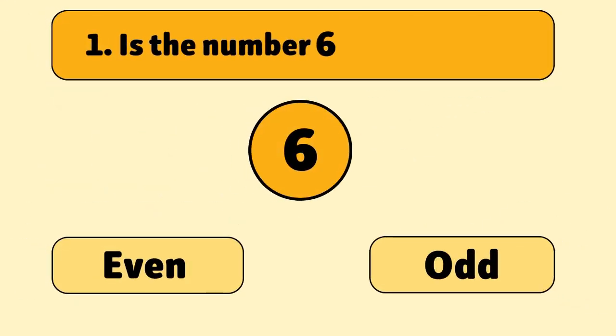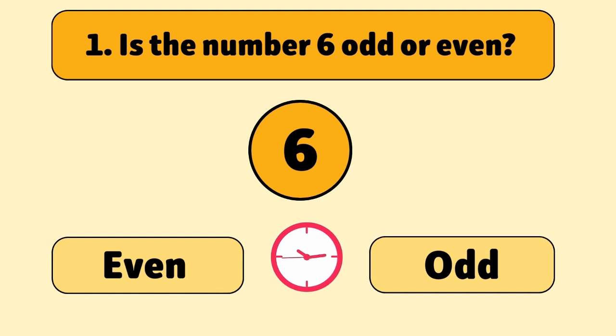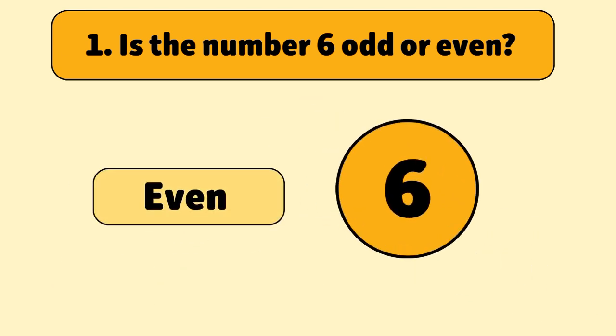Is the number six odd or even? Even. Six can be divided by two with no remainder, so it's an even number.